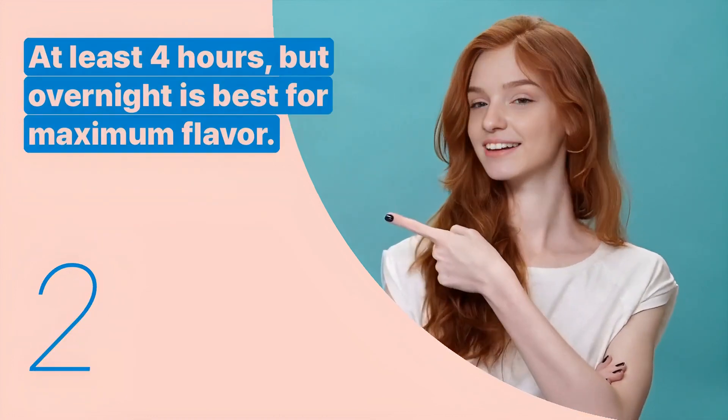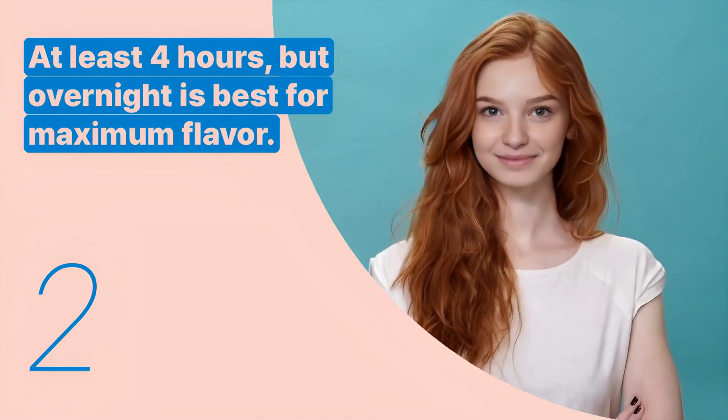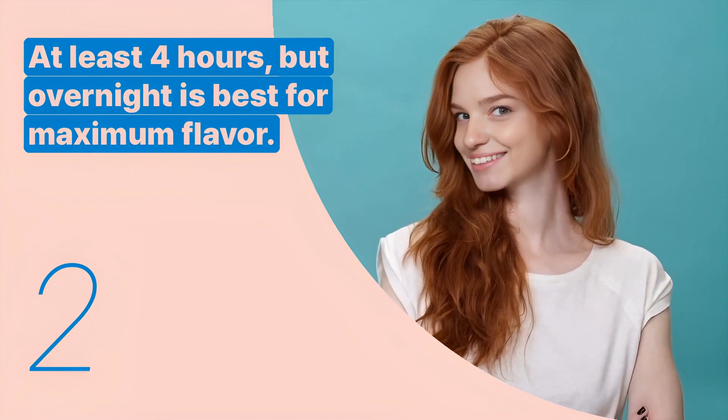The second key expression is: at least 4 hours, but overnight is best for maximum flavor. This sentence advises on the marinating time for the chicken.